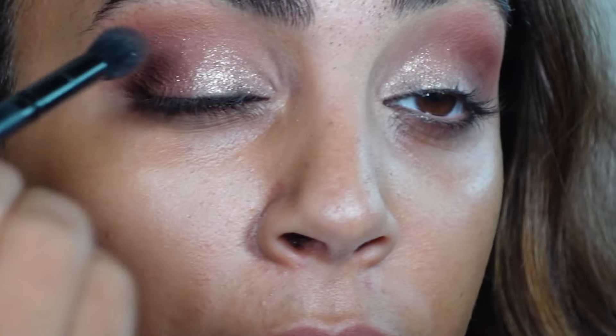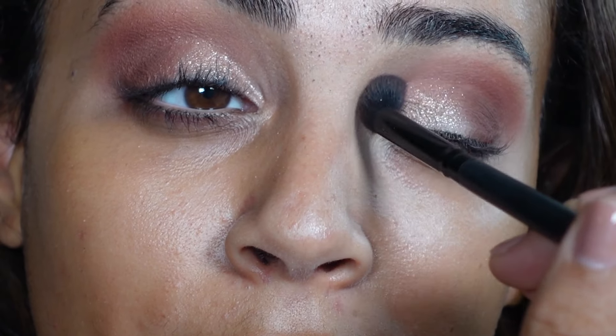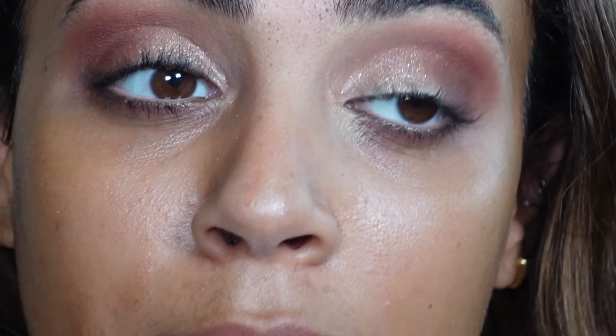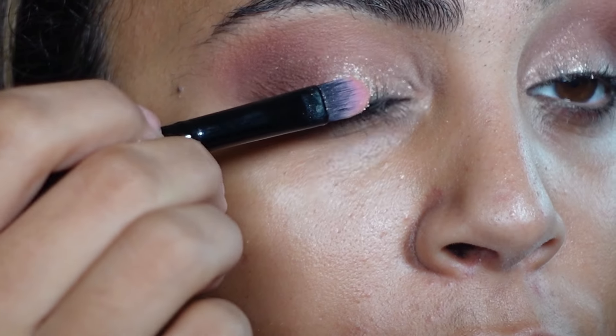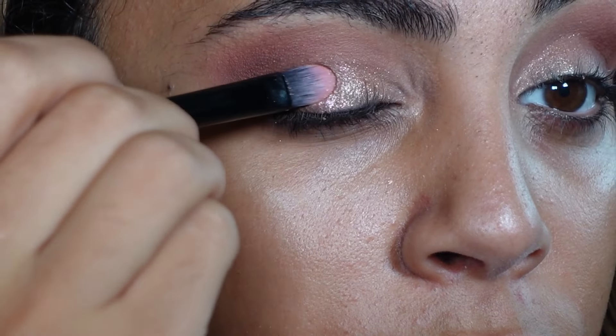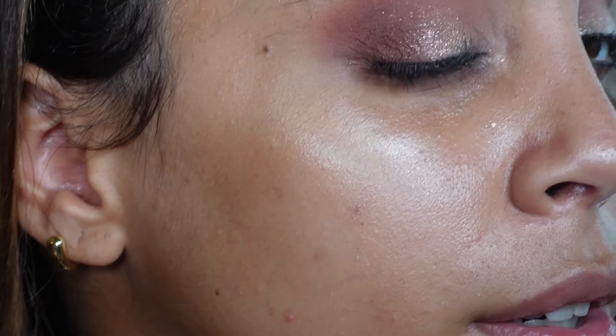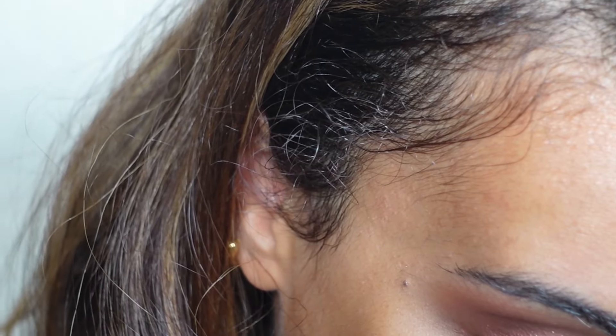Taking the fluffy brush I blend using whatever is left on my brush, and then I go in with that third shade — the one with the shift — right in the middle just to bring it all together. Wow, pretty!